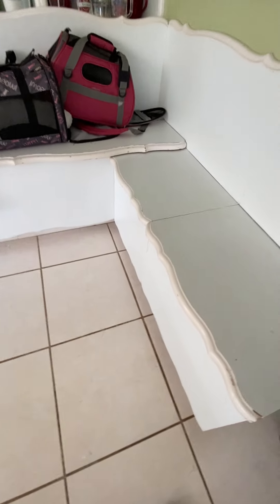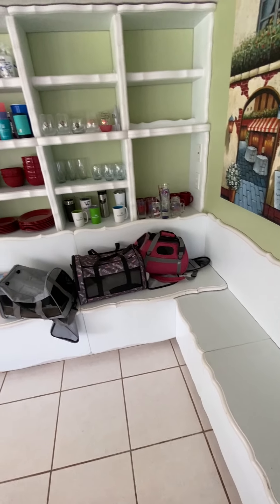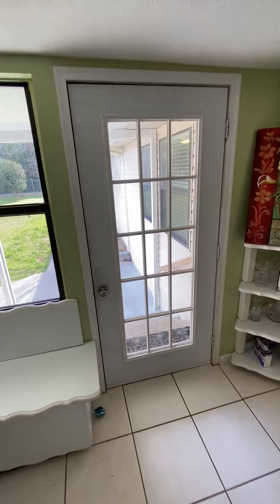You probably can lift these up. I thought maybe storage would be under there, but maybe not. Built-in shelves there for glassware. Little corner shelf there. And then this goes out the back.